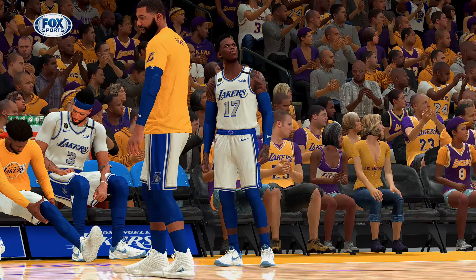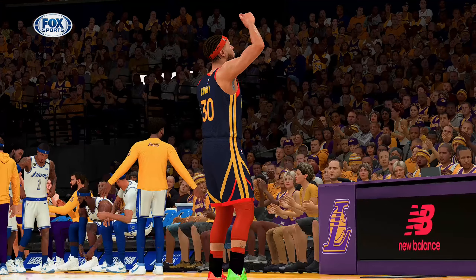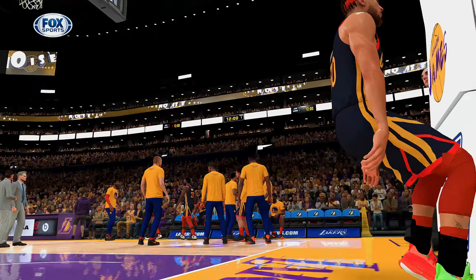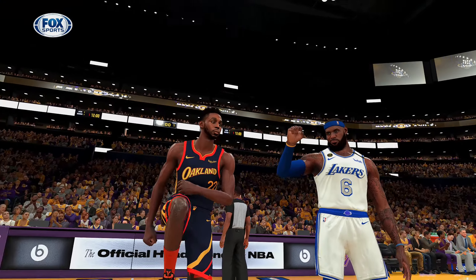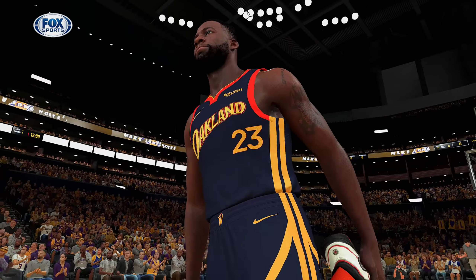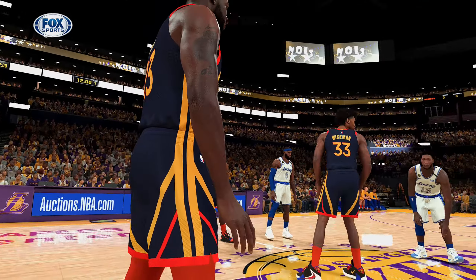Devin, always looking to bring his guys with him. Thanks, David. Now Golden State's starting five: Curry and Klay, the Splash Brothers in the backcourt; Green is out there with Andrew Wiggins, and it's Wiseman at the five. For the Lakers: LeBron and Davis, the incredible forward pair; Caldwell-Pope out there with Dennis Schroder, and it's Harrell at the five.